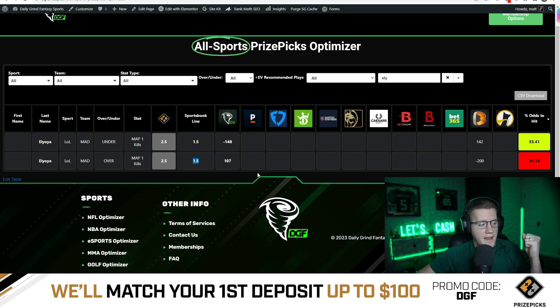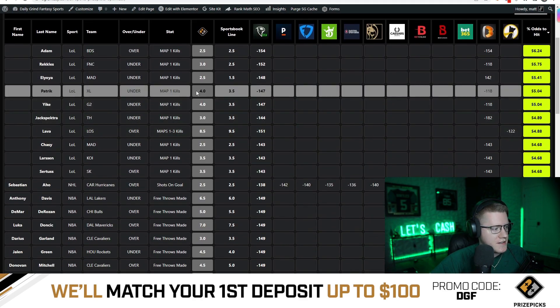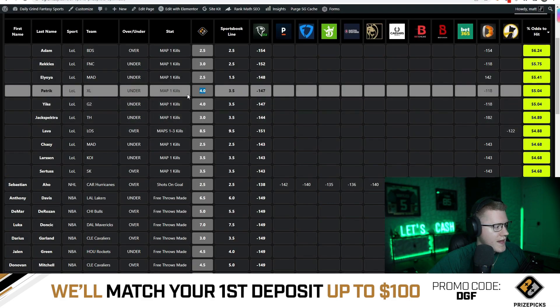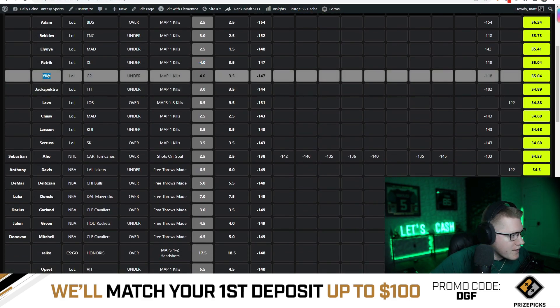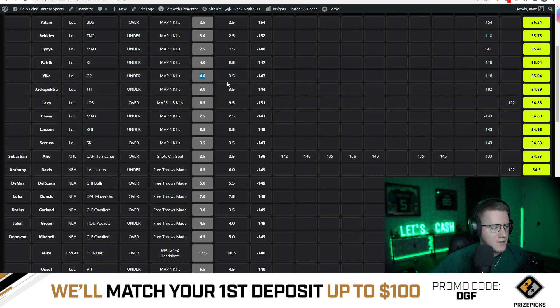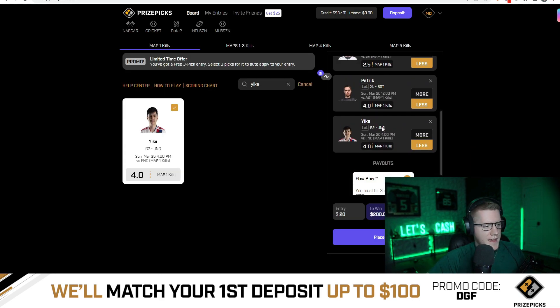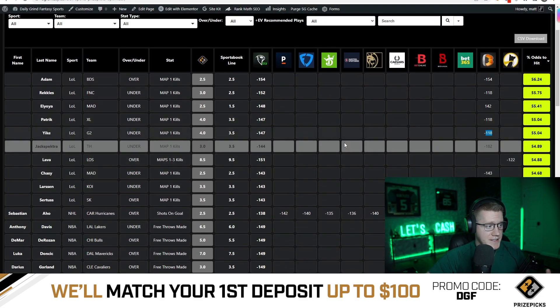Next is Patrick, set to 4 kills on Prize Picks but 3.5 on the sportsbook at minus 118 implied odds. You're getting that 0.5 discrepancy on Prize Picks - fantastic value on Patrick under. Last but not least is Yike from G2 - the exact same situation. His kill count is set to 4 on Prize Picks versus 3.5 on the sportsbook at minus 147 odds versus minus 118 implied. Same setup as Patrick.